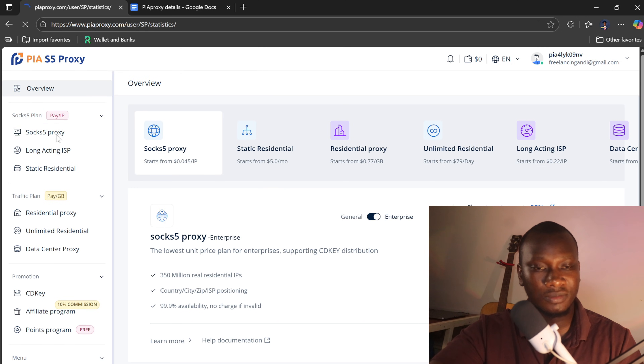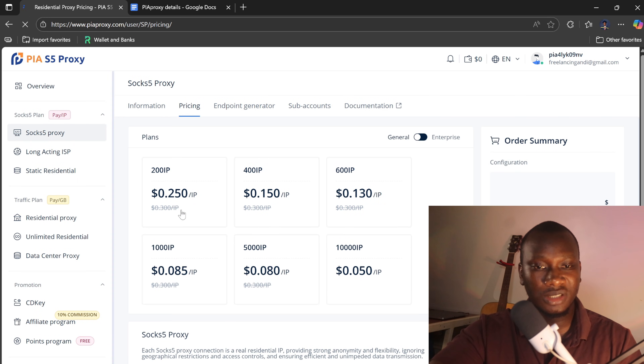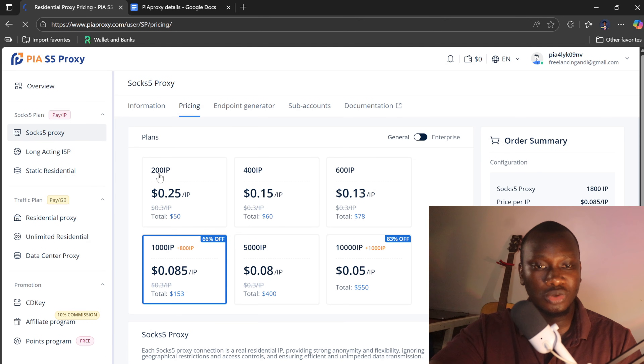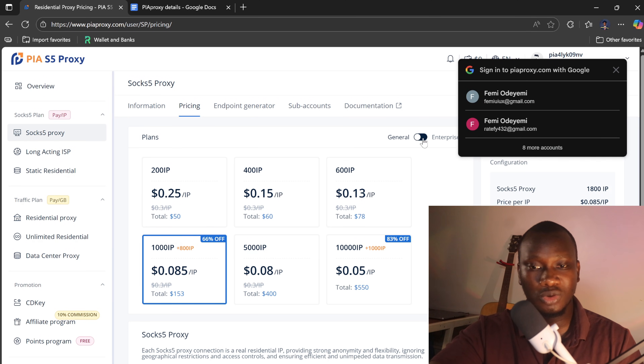Now you need to get this SOCKS5 proxy. You have no IP addresses at the moment, so you can click on recharge or pricing to see the available options. It will show you that one IP address costs around $0.25. The minimum you can get is 200 IPs, and the maximum goes as high as 40,000 IPs on the enterprise plan.